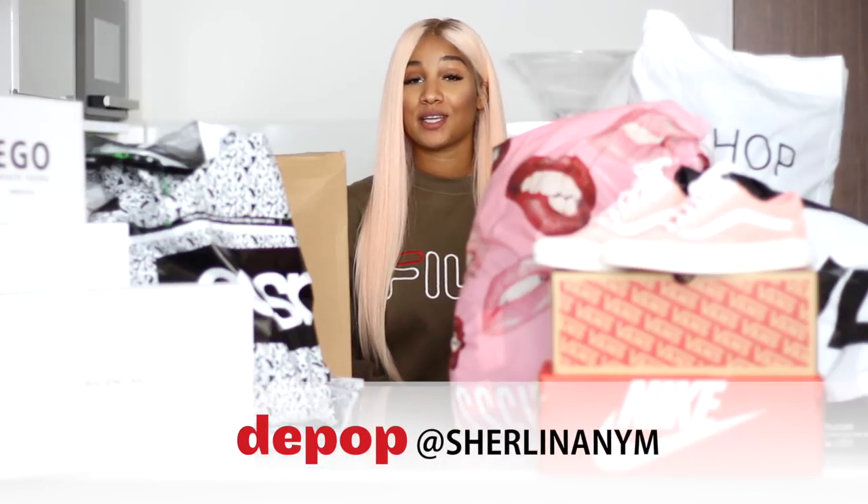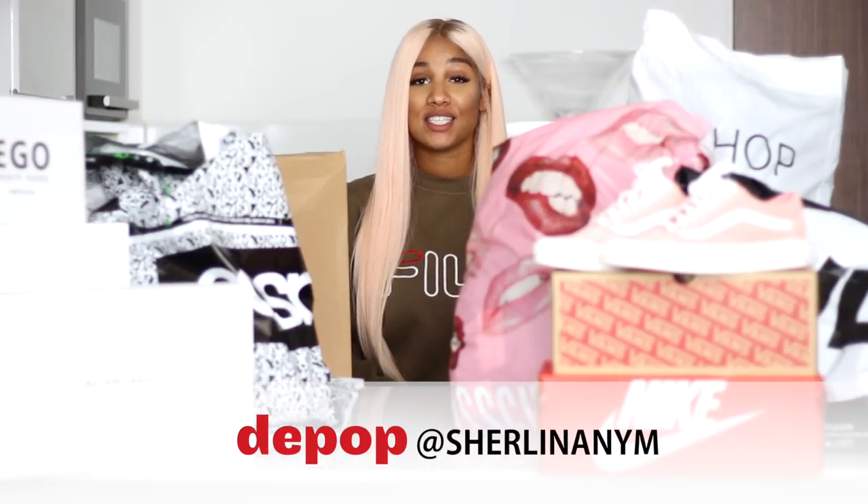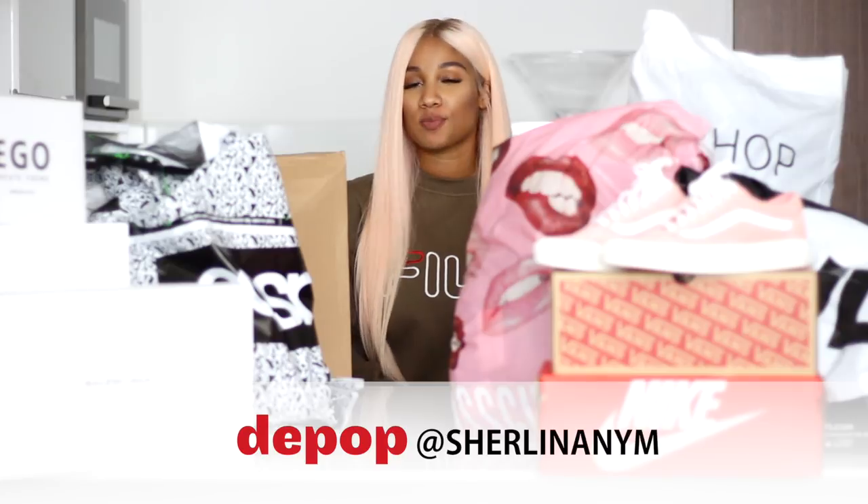Hey guys, I'm Shalina, I'm up with a new video. I know what you probably think right now, I know I did it again, but this time I have an excuse as I sold almost all my old clothes on Depop. If you don't follow me on Depop already, make sure you do, as I'm still selling some of my old clothes to make space for all of the things that I got. Let's just get straight to it.